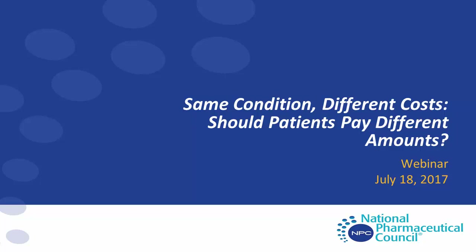Good afternoon. Welcome to MPC's webinar, 'Same Condition, Different Costs: Should Patients Pay a Different Amount.' I will now turn the webinar over to Dr. Jennifer Graf. Good afternoon or good morning, depending on where you are, and thank you for joining today's webinar. I'm Jennifer Graf, Vice President of Comparative Effectiveness Research with the National Pharmaceutical Council.